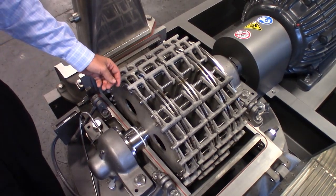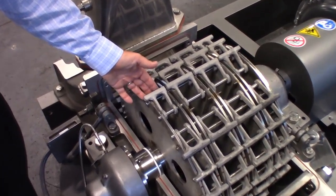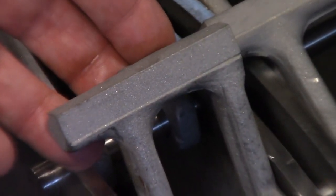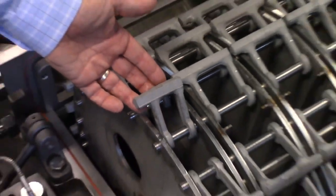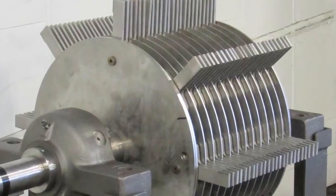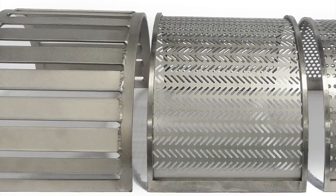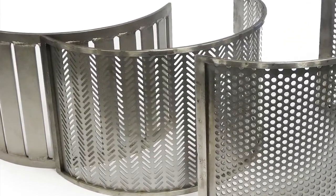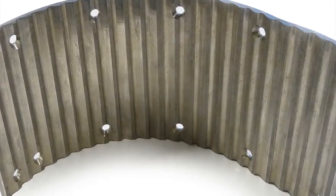Depending upon the application and the particle size requirement, we offer three different types of rotors, as shown here — from the LFS or light forged stirrup hammers for the finest grind, or perhaps a knife rotor or a rigid rotor for coarser grinds. For added flexibility, we offer a wide range of screen types, screen sizes, and liner types to achieve different particle size requirements.